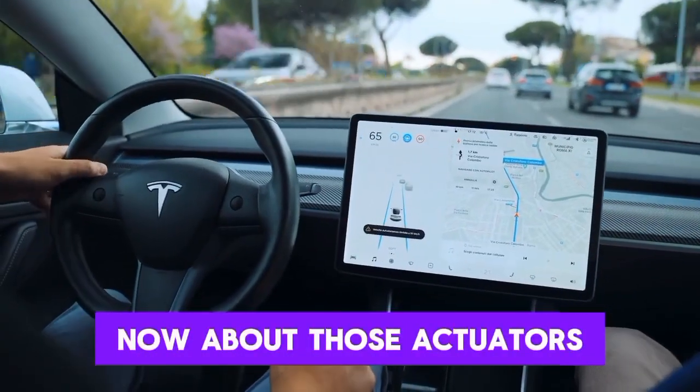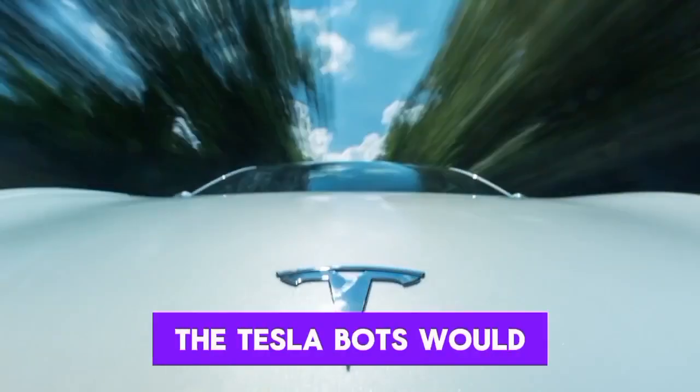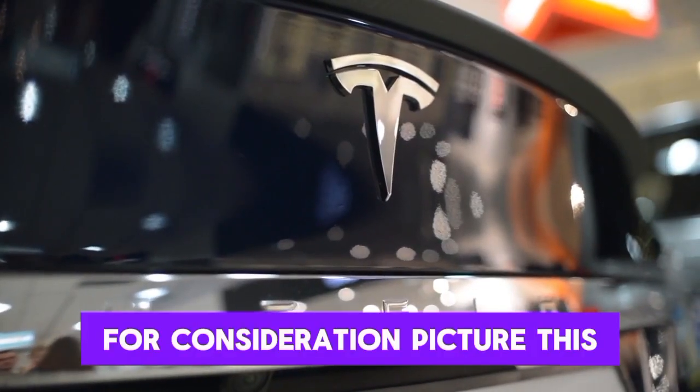About those actuators — the muscle behind the bot's movement. If actuators were gym members, the Tesla Bot's would be that quietly confident type who lifts impressively heavy loads gracefully, without grunting loudly for attention.